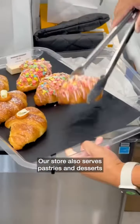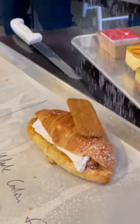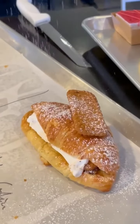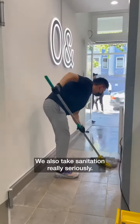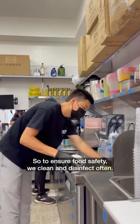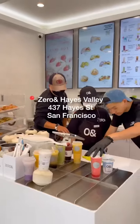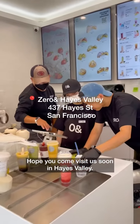Our store also serves pastries and desserts that are handcrafted by Hanabi. We also take sanitation really seriously, so to ensure food safety, we clean and disinfect often. Hope you come visit us soon in Hayes Valley.